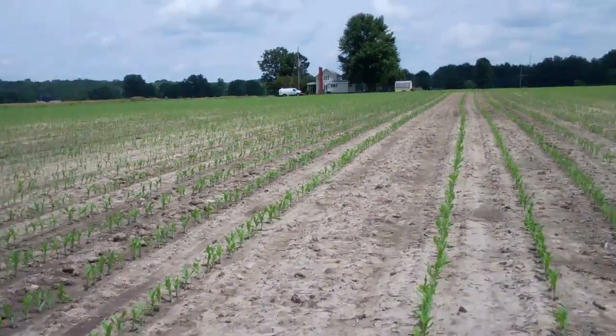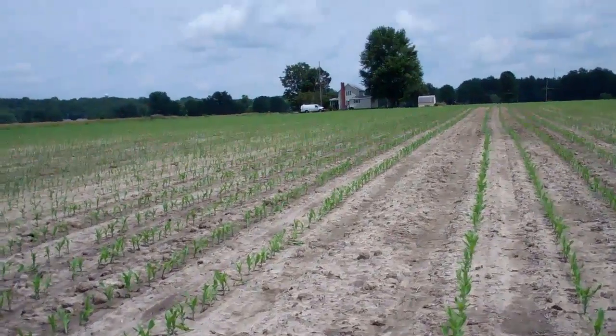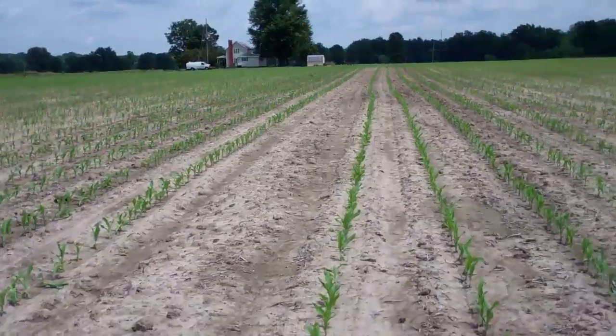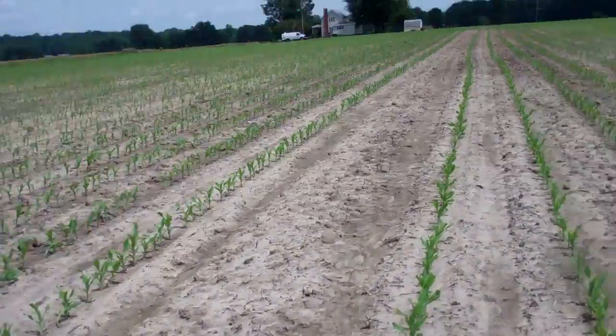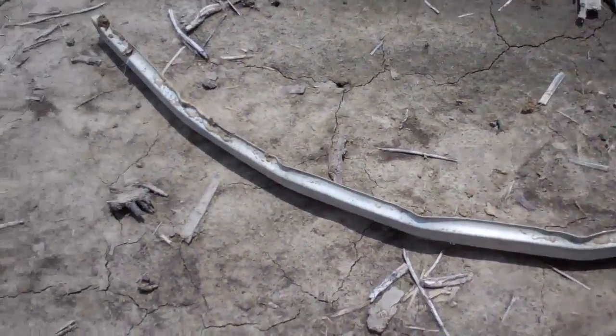About a year ago we had a tornado move through the county, probably about 10 miles west of here. Those of you especially down in Missouri understand the power of a tornado. I picked up this piece of what looks to be like a piece of flashing or something like that, and one of the things that was destroyed in that tornado was a large greenhouse.